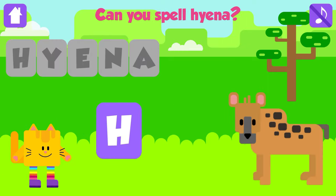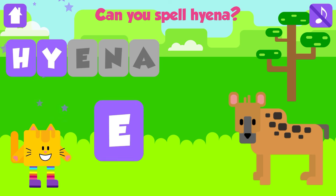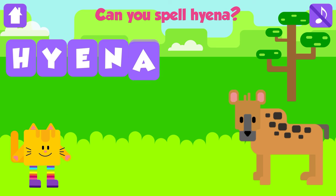Can you spell hyena? H. Good job. Y. Awesome. E. Excellent. N. Awesome. A. Hyena. H, Y, E, N, A. Hyena. Great job.